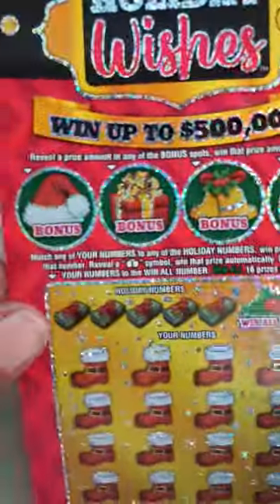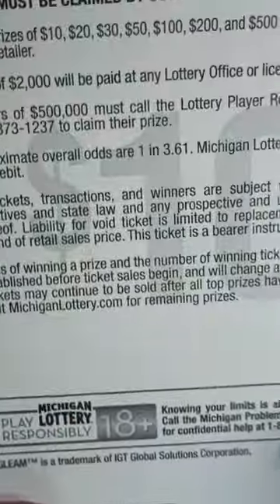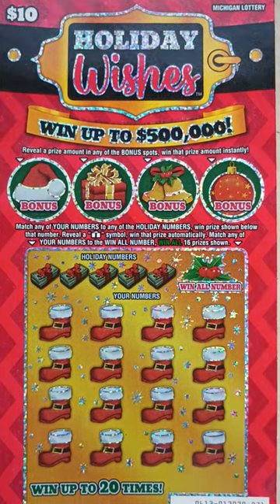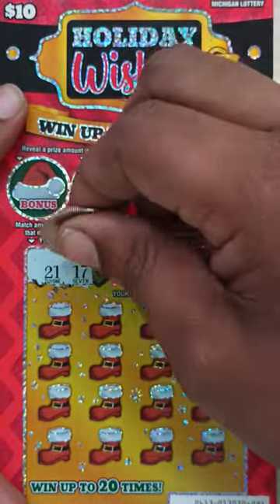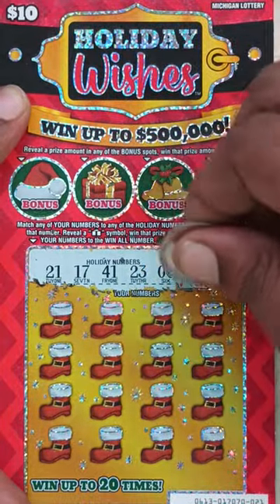Last ticket — the new $10 Holiday Wishes. The odds in this ticket are 1 in 3.61. At the top: reveal a prize amount in any of the bonus spots, win that prize instantly. At the bottom: match any of your numbers to any of the holiday numbers, win prize shown. Reveal a present symbol, win that prize automatically. Match any of your numbers to the win-all number, win all 16 prizes shown. Here go the holiday numbers: 21, 17, 41, 23, 6. Win-all number: 31.